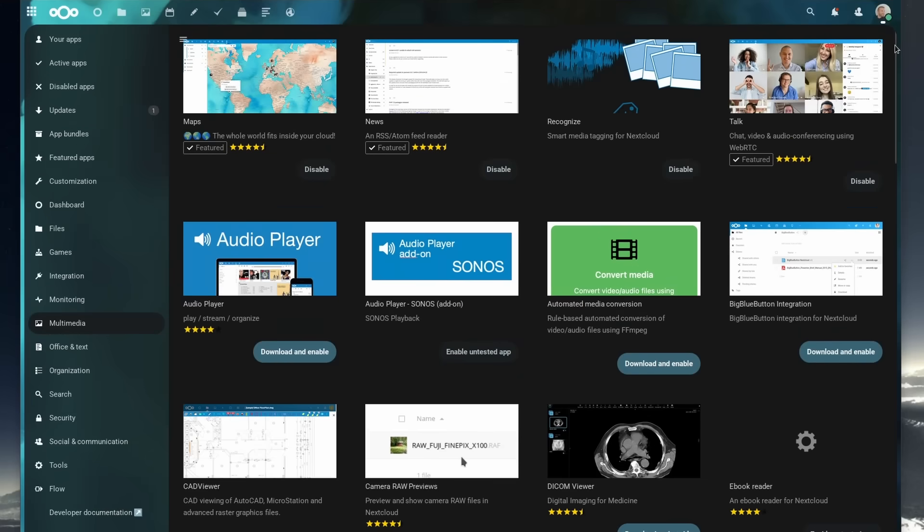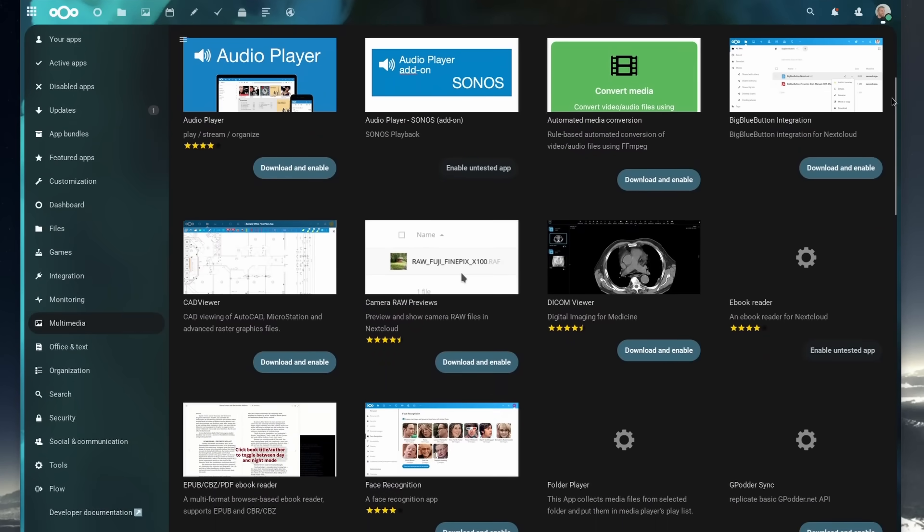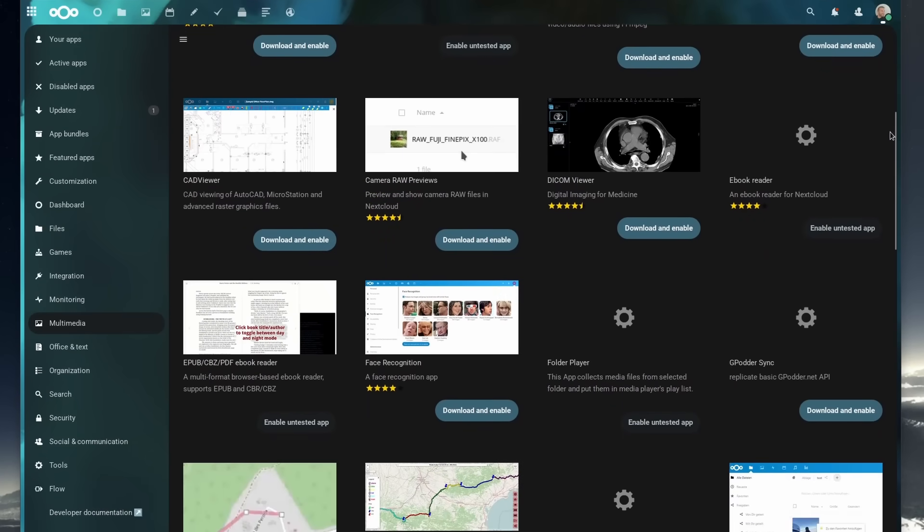You can install all these applications in one click straight from Nextcloud's app library. And if you use something that is not mentioned in this video on your own Nextcloud server, don't hesitate to let me know down in the comments.